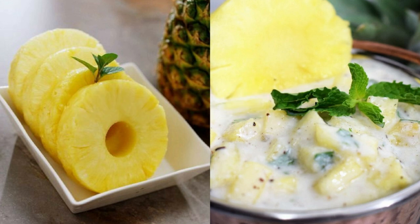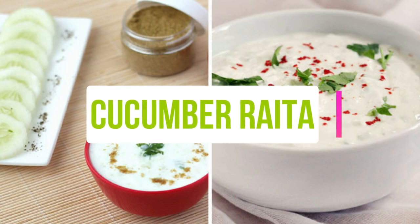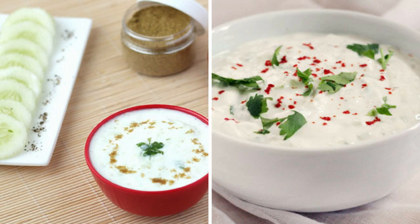You can also prepare pineapple raita, or if you like cucumber, it is especially great in summer season and is best for your skin as well.